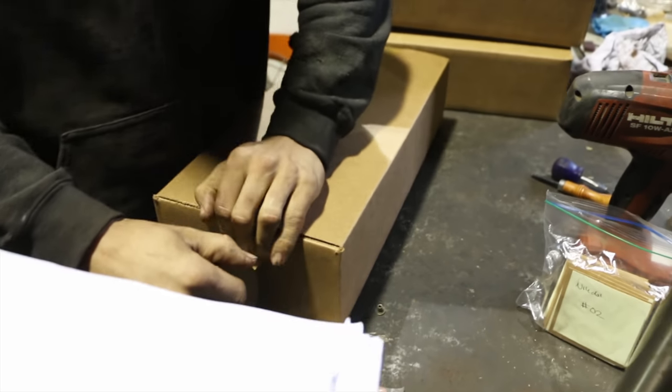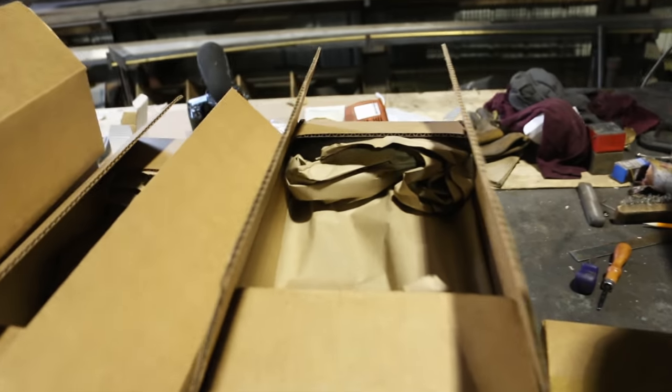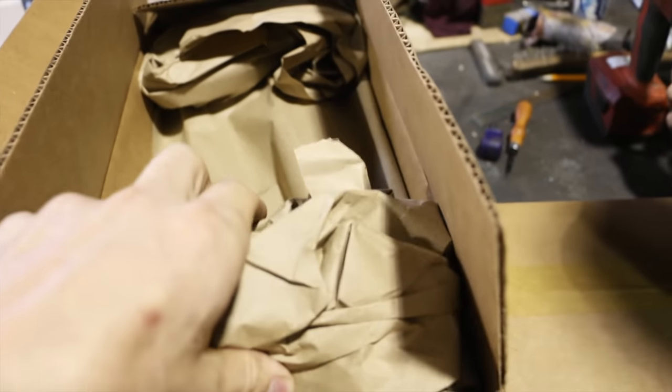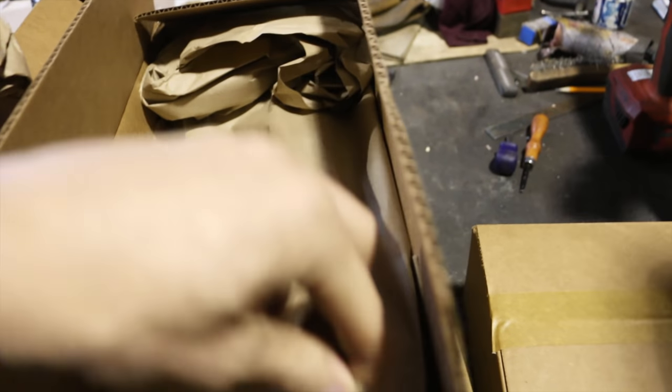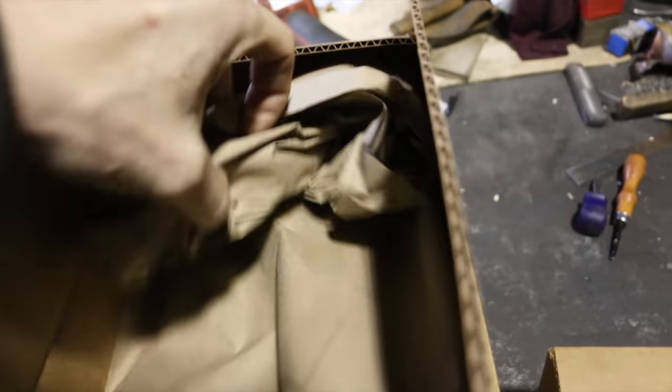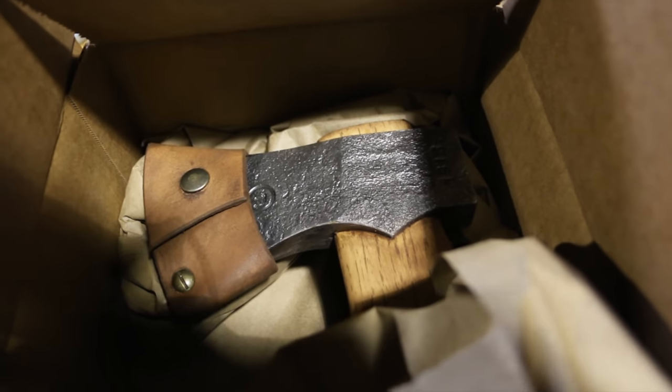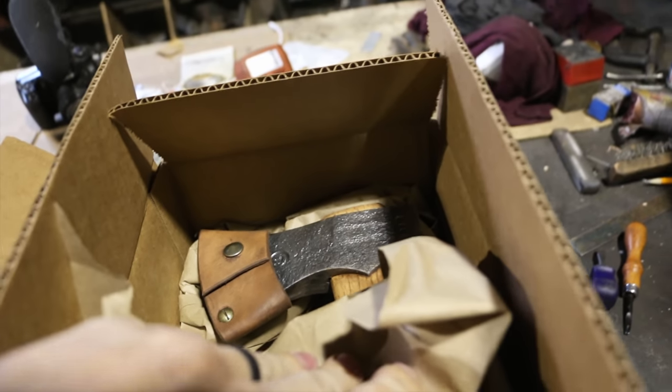Those are all getting shipped out today. Let me show you — lighting is terrible but you get the idea. Martin's just finishing up packaging the axes. The bottle opener is all ready to go. This is packed in there, hopefully that makes safe travels to you. Each one is numbered — this is one of the 1913 hatchets.